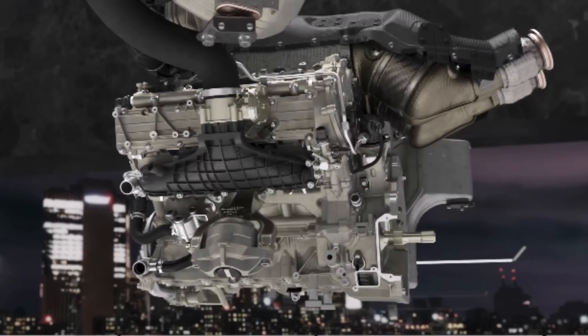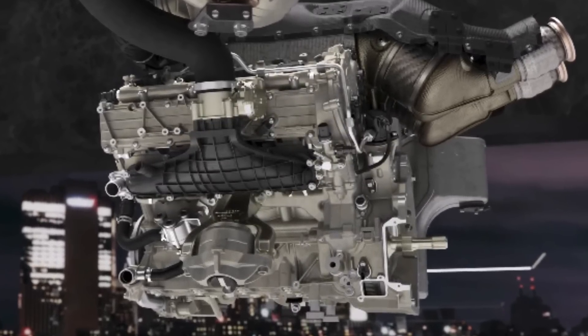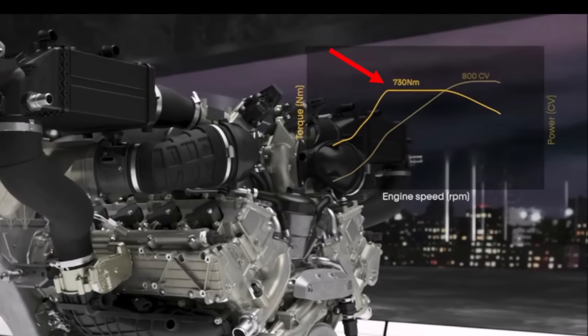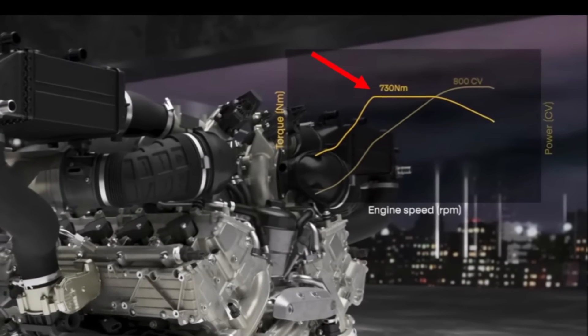At the same time, Lamborghini made this a high revving engine with up to 10,000 RPM. That means they don't need much boost to reach that power and can instead tune the engine to a high torque plateau, so you can use maximum torque over a wide RPM range.